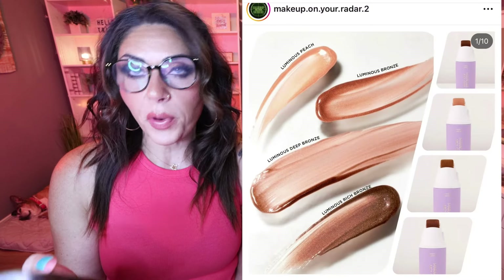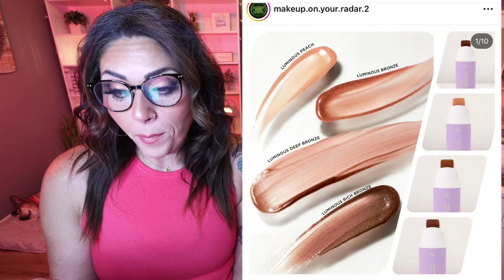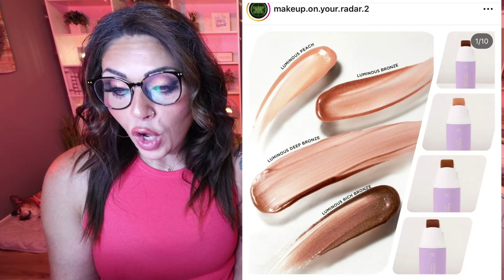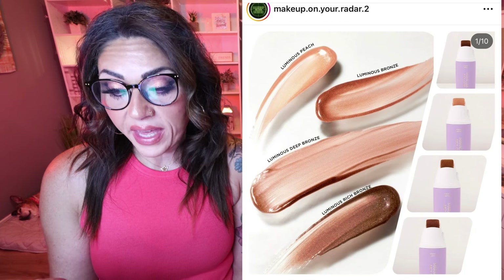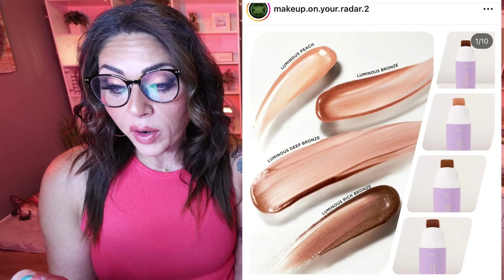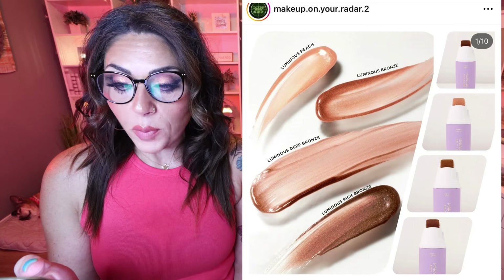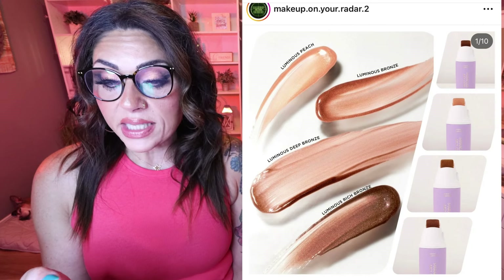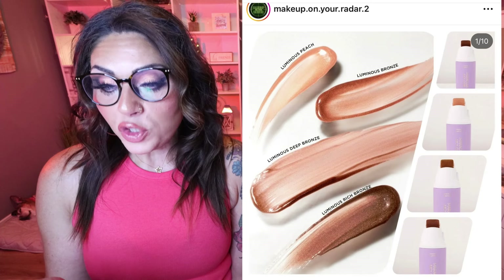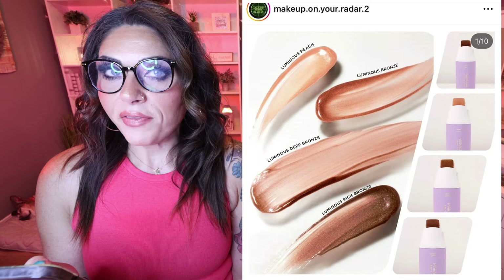Tarte is releasing the Maracucha Juicy Glow Primer — glass skin in a bottle. Get that glassy glow, no filter needed. It blurs the look of pores and locks in moisture for skin that's lit from within, brightens and evens skin tone, smooths texture. You can wear it under makeup, mix it with foundation, or use it as a highlight. It's vegan and cruelty free. $39, available now on the Tarte website. I love a good glowy product, so this is something I may have to grab.